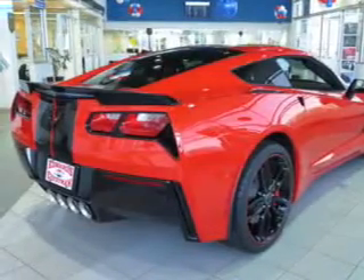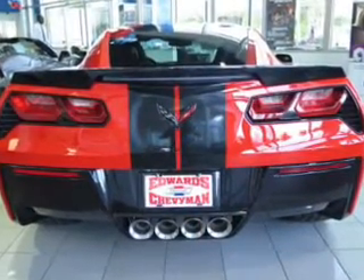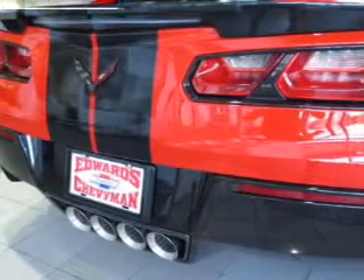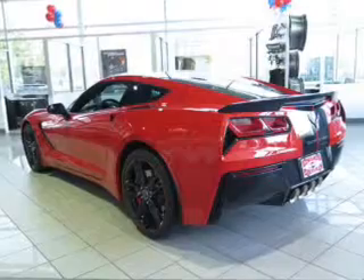The features include a sunroof, internet connectivity, electric trunk, leather seats, Bluetooth connectivity, Sirius XM satellite radio, digital audio input, steering wheel controls, a premium sound system, and aluminum rims.